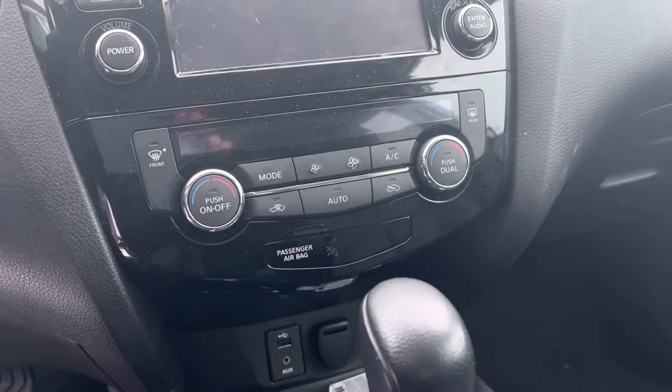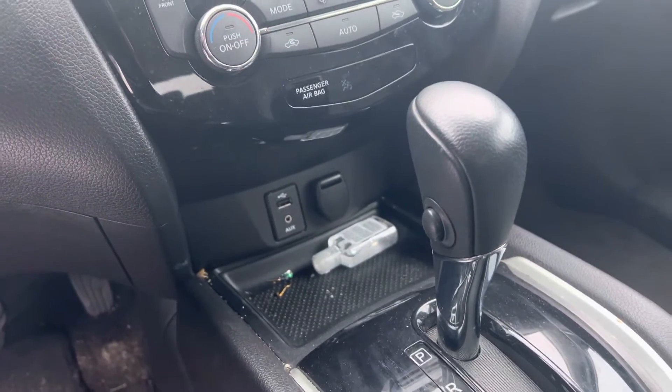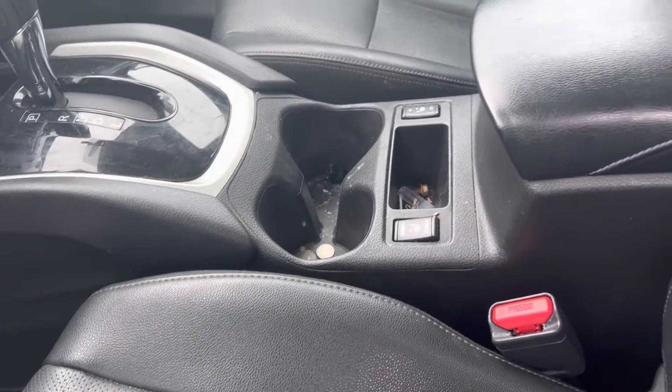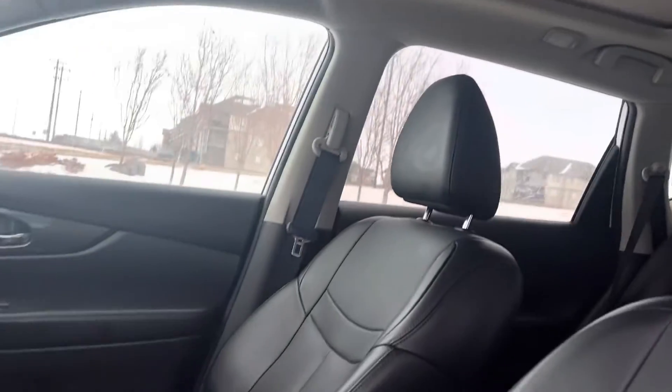You've got dual zone climate controls, USB charging port, aux port, and your car adapter charging port there. Heated seats, and you're going to have your panoramic moonroof as well.